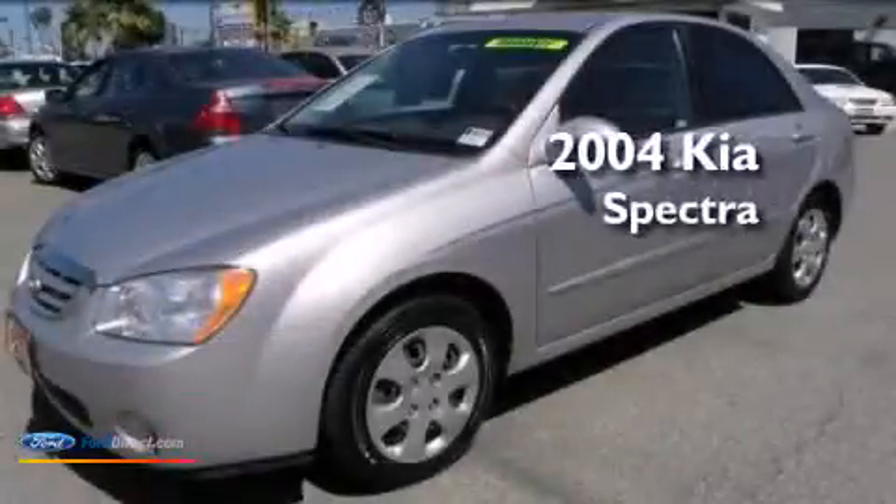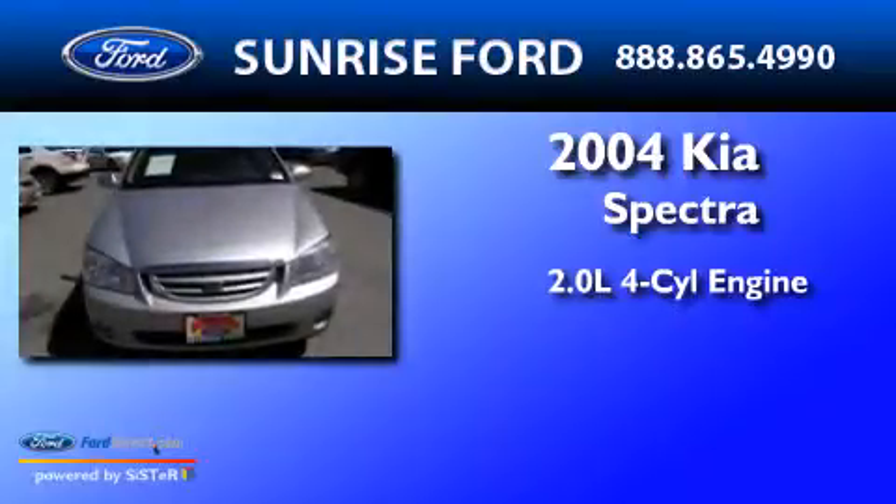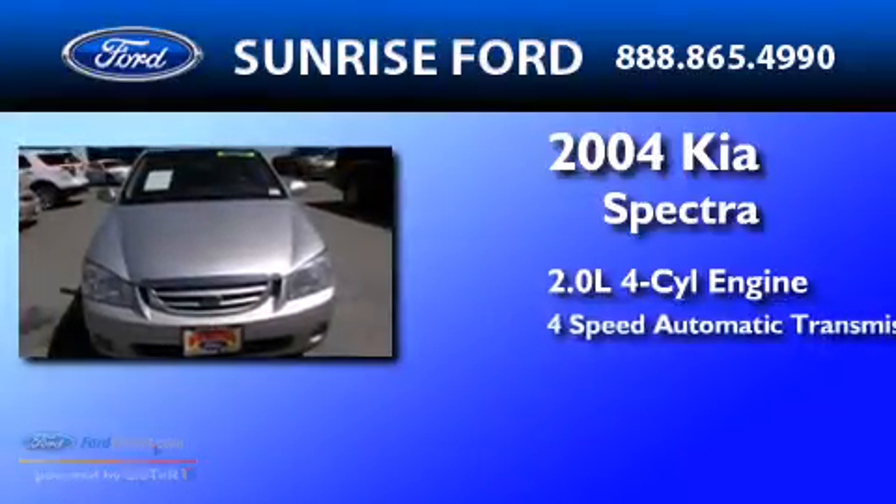This is a 2004 Kia Spectra. It features a 2.0-liter four-cylinder engine and a four-speed automatic transmission.